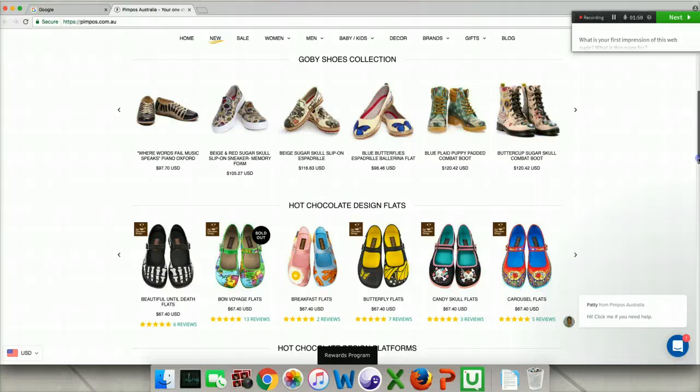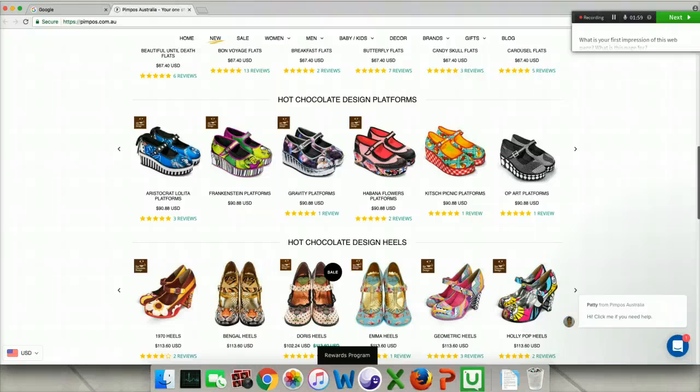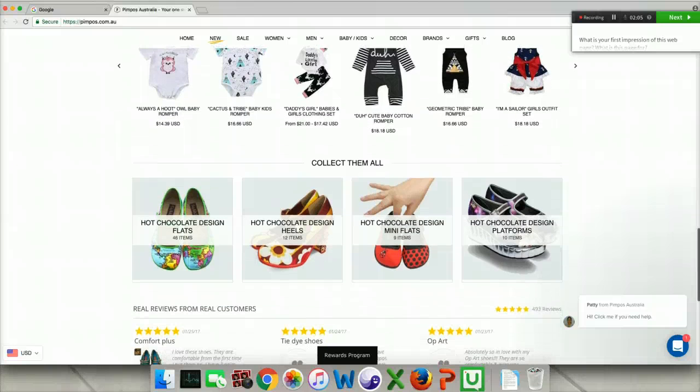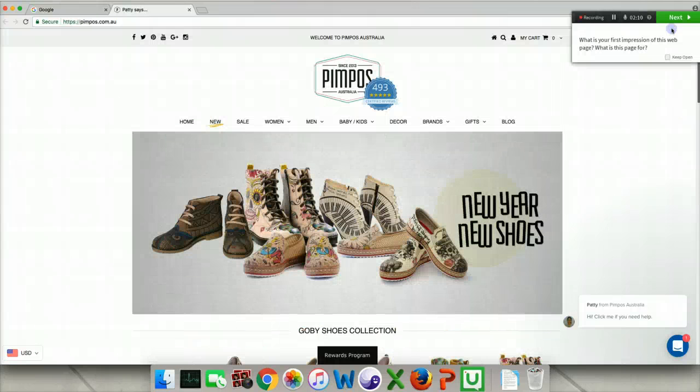They're definitely very colorful, whimsical designs, and I see pricing, I see reviews, so my impression is reinforced that this is a site that sells shoes. And then there's also baby clothing, but primarily shoes — that is my impression of it.